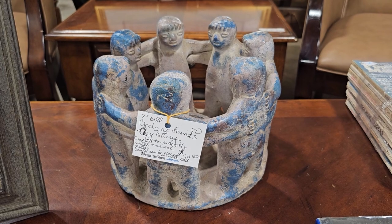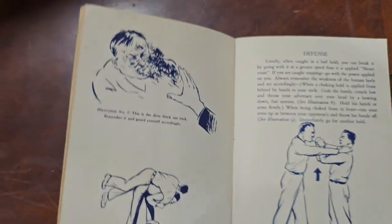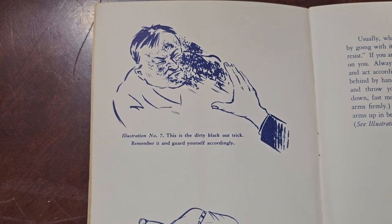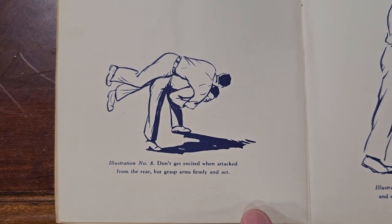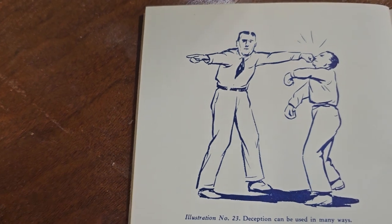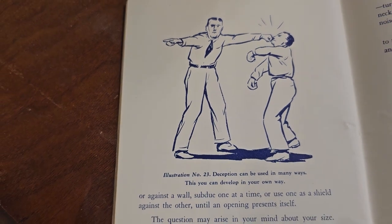This is probably the funniest thing I've seen at the ReStore — a Jiu-Jitsu offense and defense book for $0.25. It's older and it's giving us some pointers. It says, 'This is the dirty blackout trick — remember it and guard yourself accordingly. Don't get excited when attacked from the rear, but grasp arms firmly and act.' And this says, 'Put the light to your back and come out fighting.' Then it says, 'Deception can be used in many ways — this you can develop in your own way.' He's pointing one direction and then punching in the other.